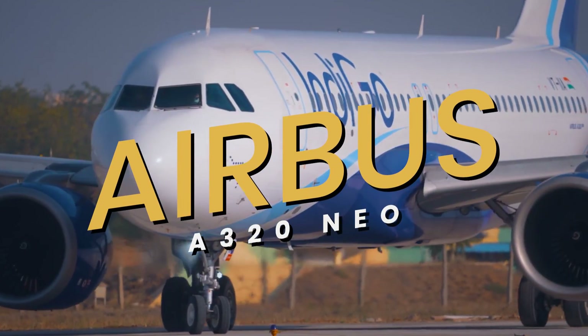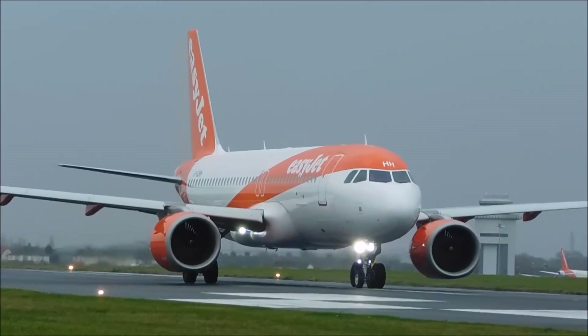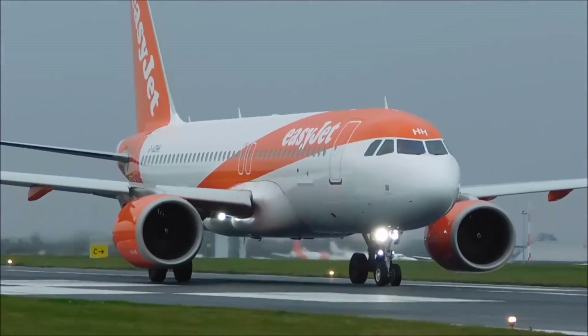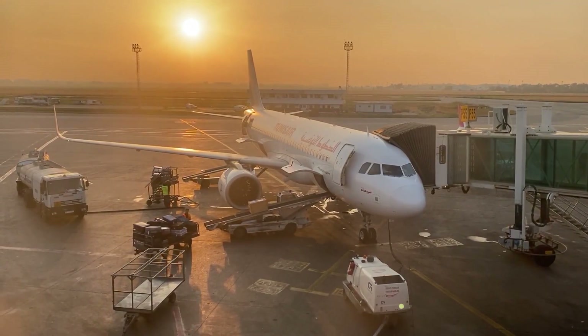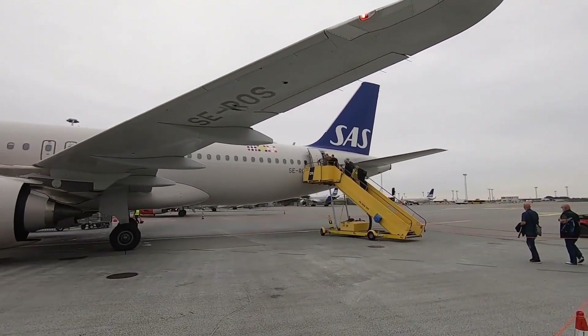This is the Airbus A320neo, an evolved version of Airbus's pioneering A320. The A320 family already had a reputation for innovation, being the first civil aircraft to incorporate a fully digital fly-by-wire control system. The A320neo was introduced as part of Airbus's broader strategy to offer more fuel-efficient,